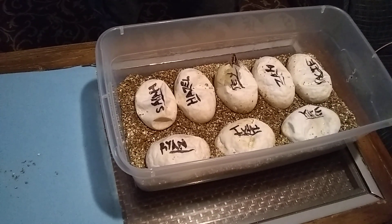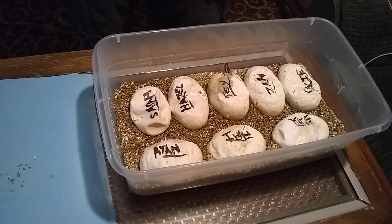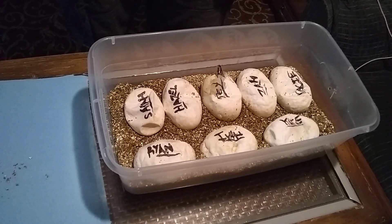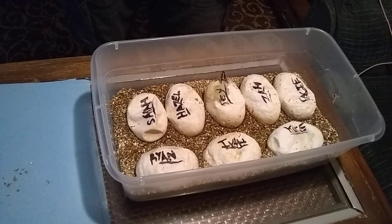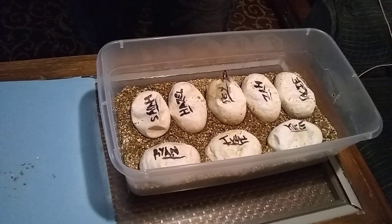Hey guys, this is Jason from Genomic Labs and today we have an egg cutting video for you guys. The pairing for this clutch was an Orange Dream Yellowbelly Fire Pastel Pied to a 100% Pied Female.